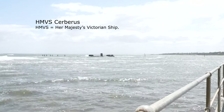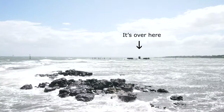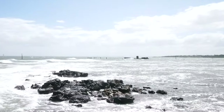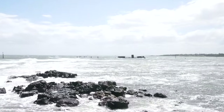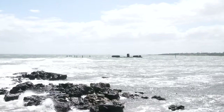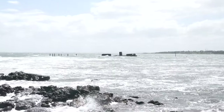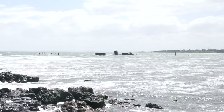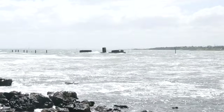After never having left Port Phillip Bay, nor fired its guns in anger during its entire life, the Sandringham Council purchased it for 150 quid on the 26th of September 1926. They sunk the poor old thing at Half Moon Bay to serve as a breakwater for the Yacht Club. A sad ending for a ship that originally cost well over £117,000.